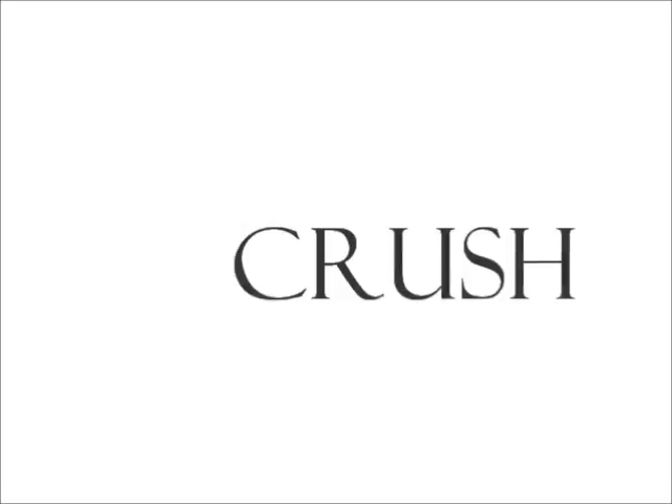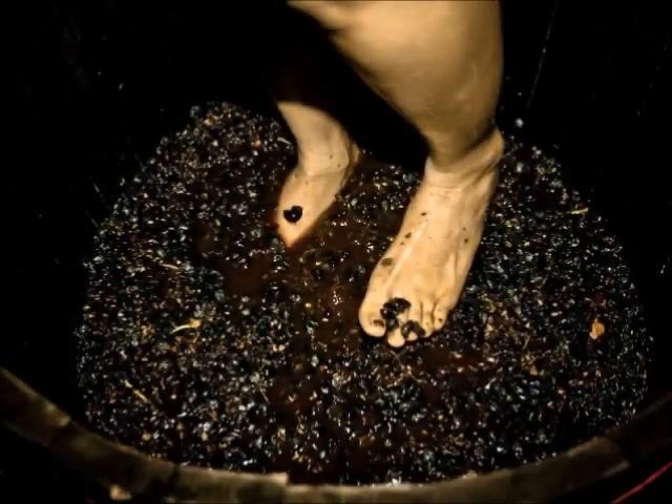Start the process with a consultation with our winemakers, where you choose the grapes for your wine according to your taste and desires. It's now time to get your feet dirty — to extract the essence of the grape, you can participate in the traditional stomping of the grapes.